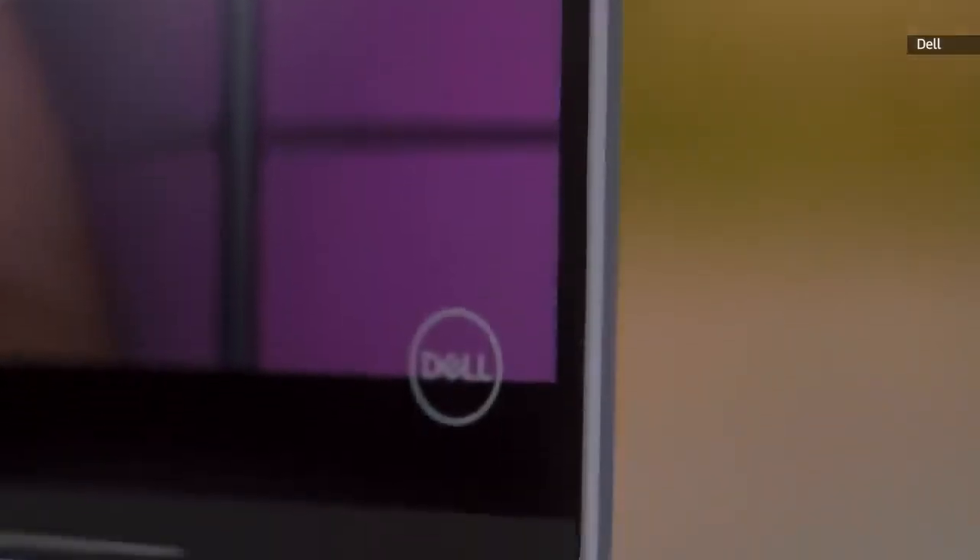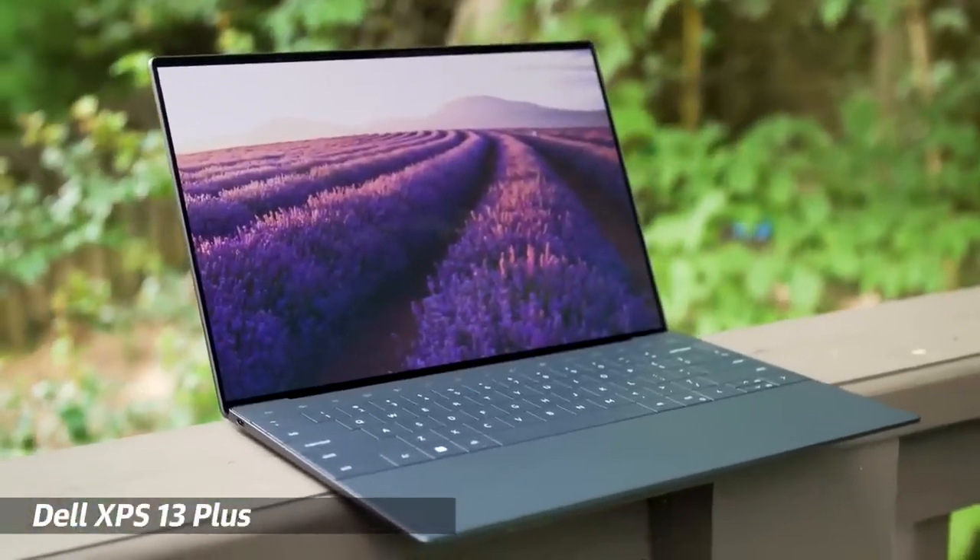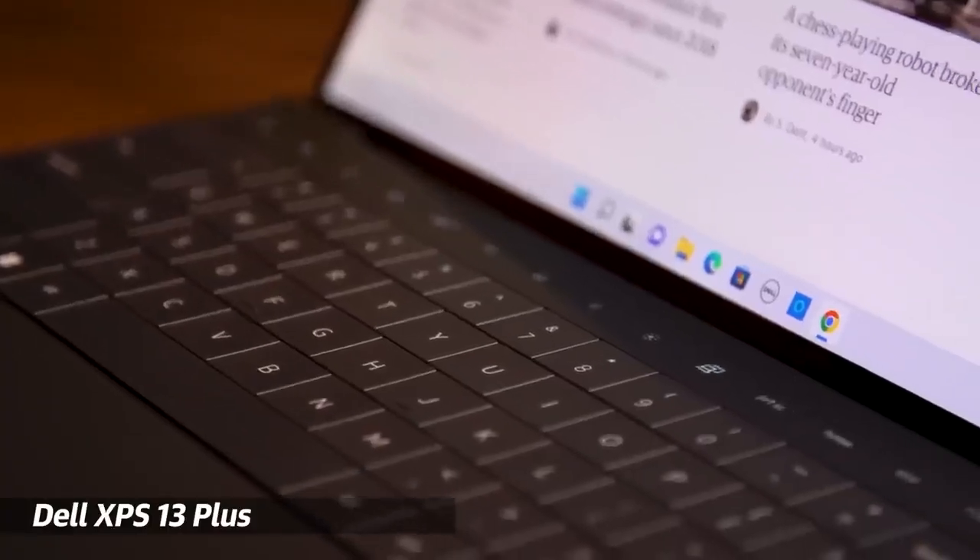The XPS 13 can also be configured with an OLED screen, which makes it a good gift for somebody who wants a bright and color-accurate display. If you're looking for more performance and an even more striking design, Dell's new XPS 13 Plus is also a great gift option, though for most users the standard XPS 13 will still be a fantastic laptop.